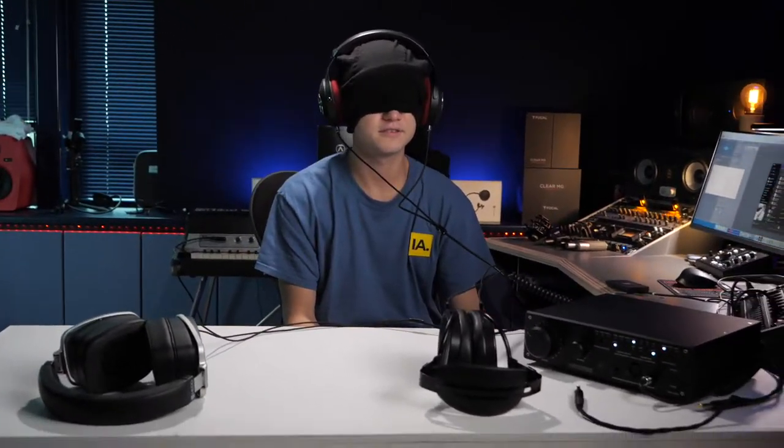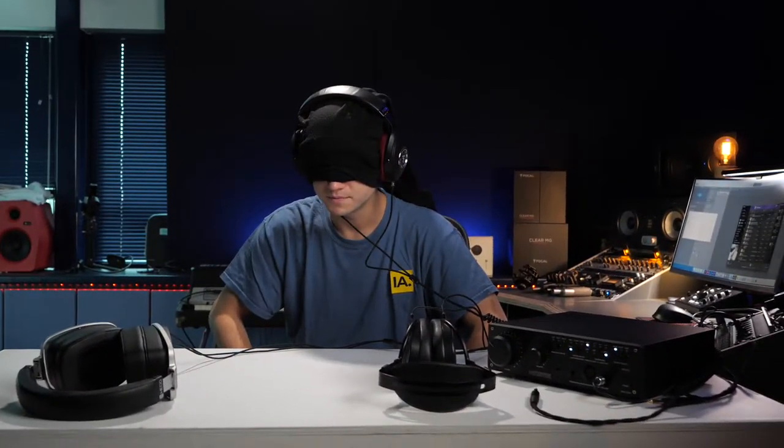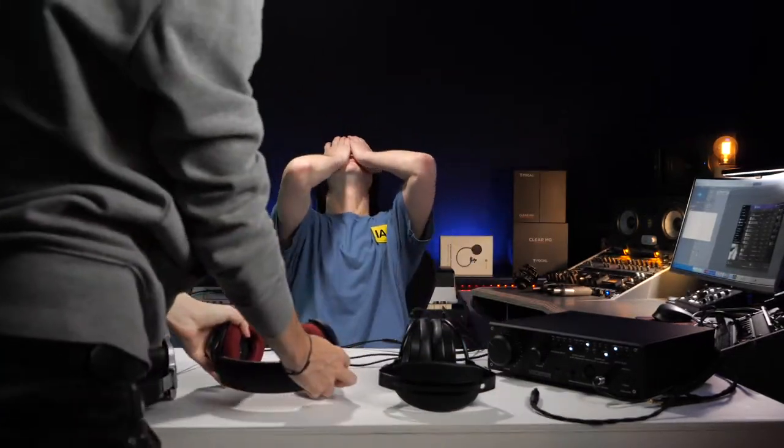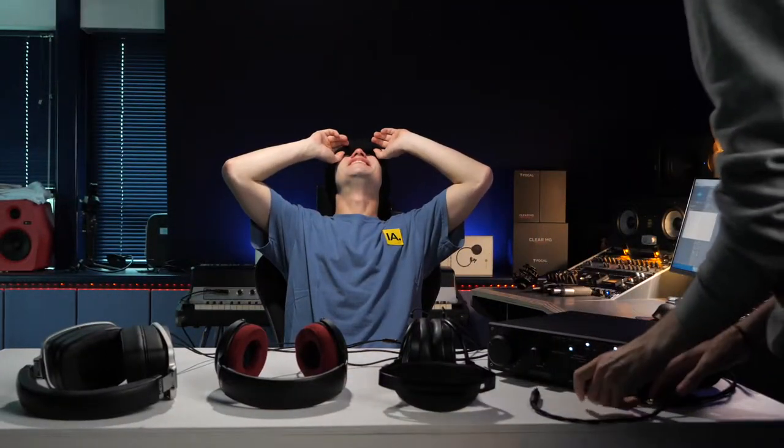Okay. Sounds interesting. You can take it off now Tommy. Put it down — I won't look. So I don't know which one it is. Boom. That was intense guys, that was intense. So that was the first headphone.